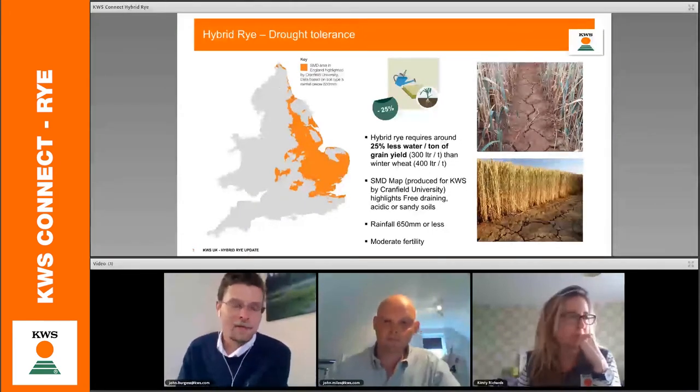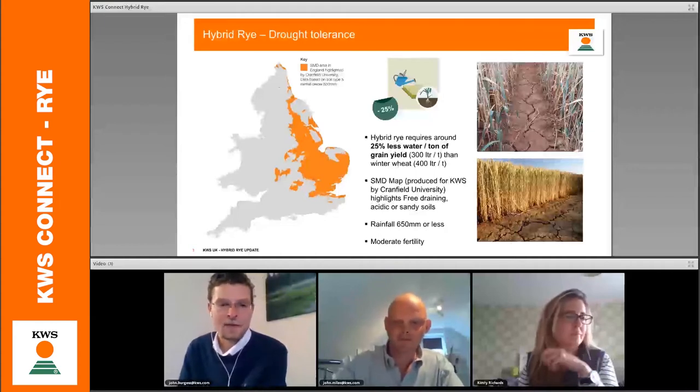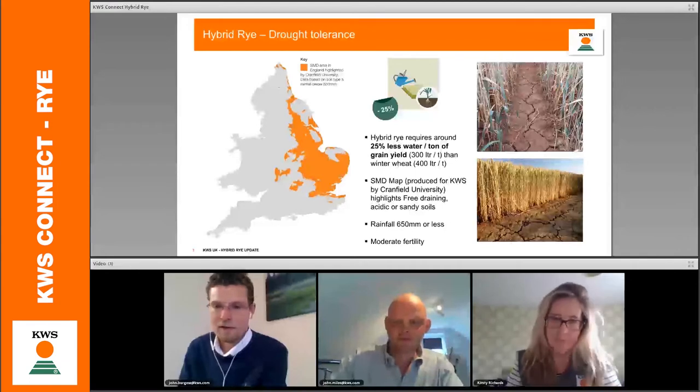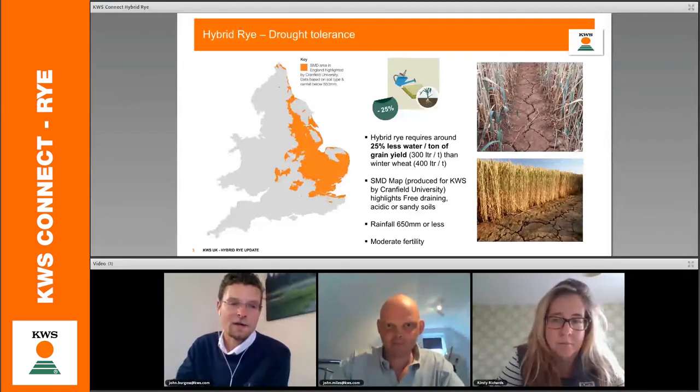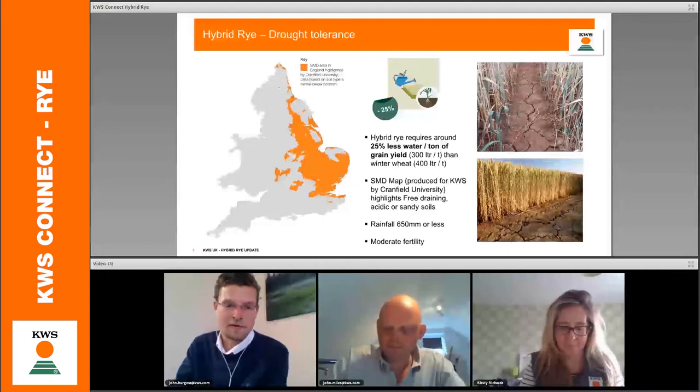About a year ago, we sat down with Cranfield University. Cranfield have produced a map which shows the soil moisture deficit areas for the UK. You can see that highlighted in orange here. This total area comes to around 300,000 hectares, which is not insignificant. That area is the key area where drought tolerance is becoming more critical. Cranfield have told us that in the next 10 years it's going to get drier, so it becomes even more critical to look at a crop which will consume less water.